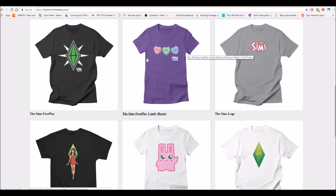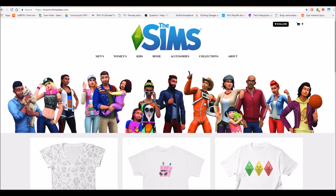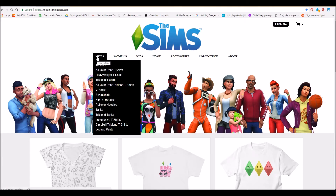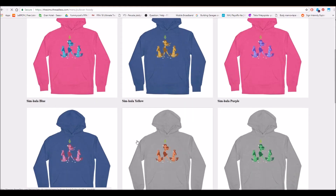For example, you have The Sims FreePlay t-shirts, you have The Sims 1 shirt for the original, and you have llama shirts — it's amazing. You can buy stuff here for everyone. Here we have men's, for example — let's check out the pullover hoodies because I love those. So you have so many different sizes and different options.